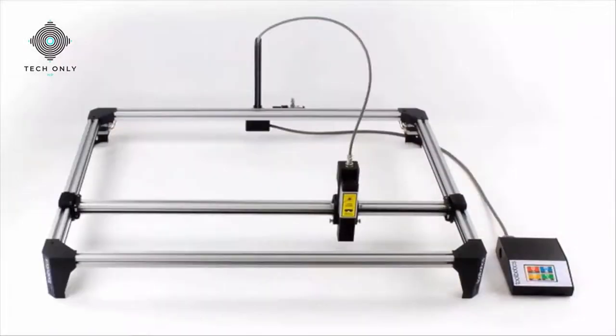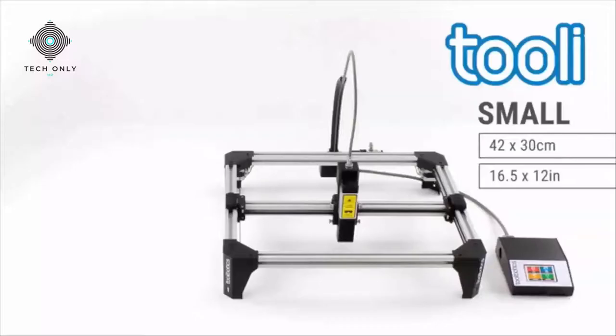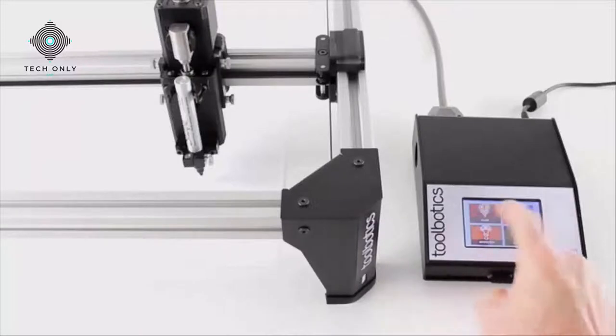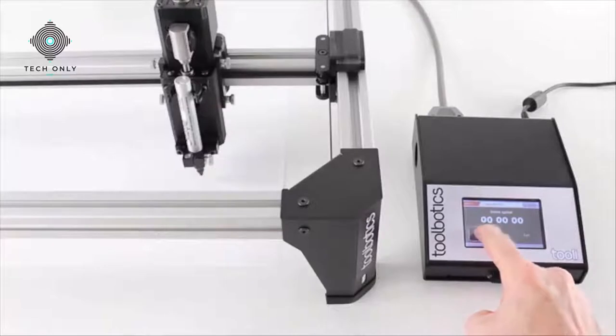Tooli is scalable. Our efficient structural rail design together with a core XY drive system means only a handful of components governs the working size. Tooli is super easy to use — we've developed an intelligent touchscreen interface that's intuitive, packed full of great features, and untethers Tooli from a PC.